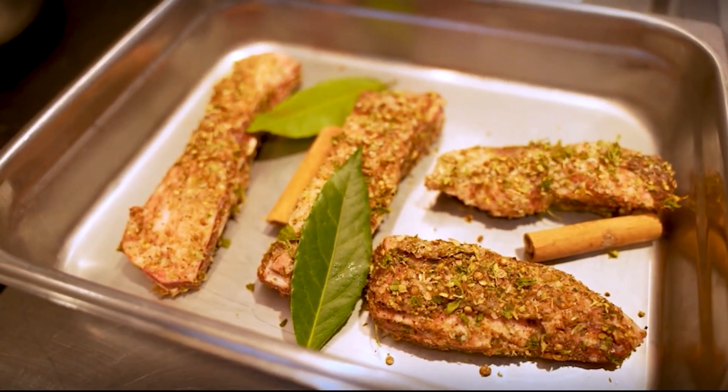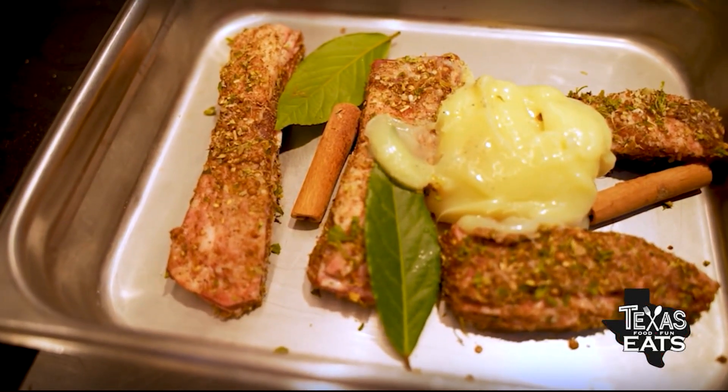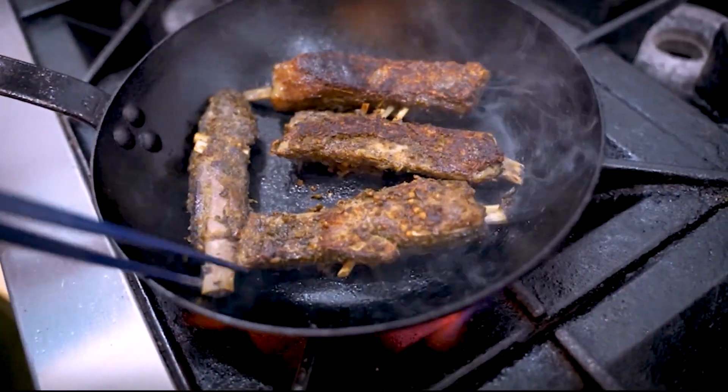Cinnamon sticks, bay leaf, and we'll put in the lamb fat. This will go to the oven for four and a half hours. When they come out, they're going to look like this. I crisp the ribs up in the pan, they go back in the oven, and that's when they get that final blast of heat.